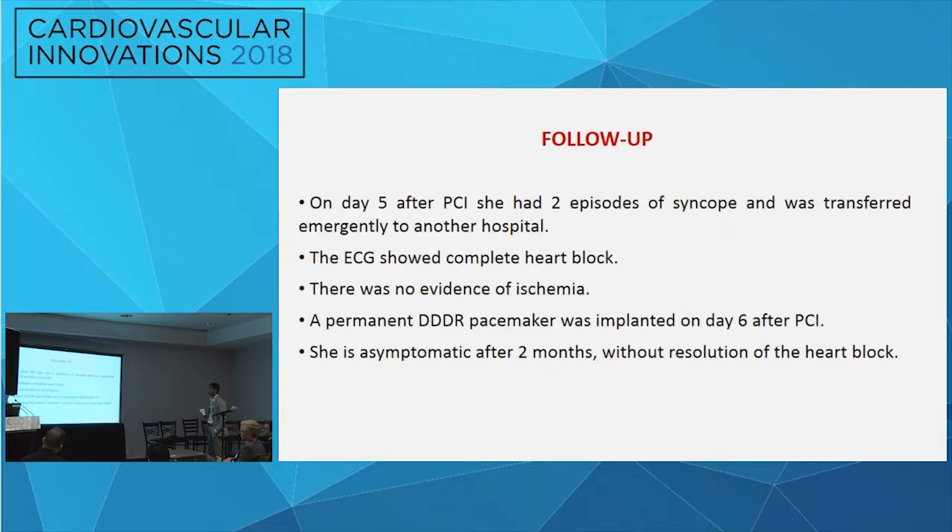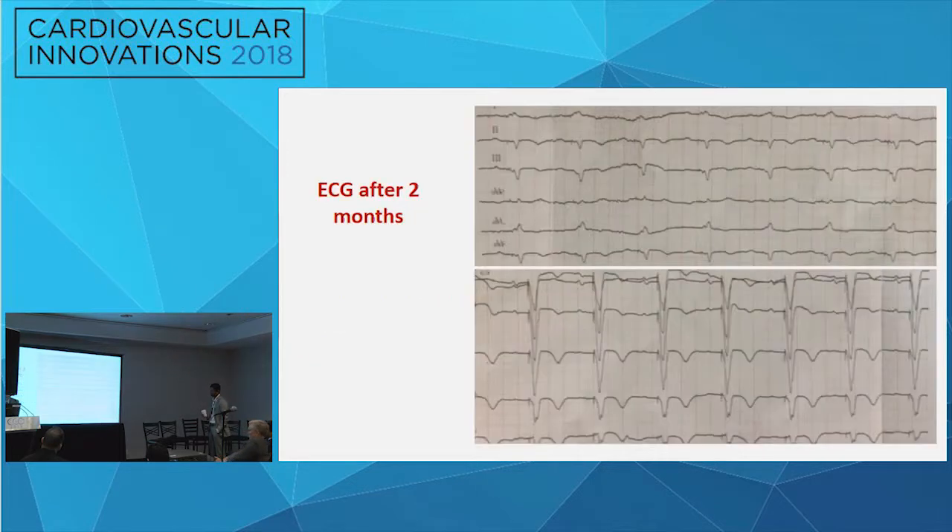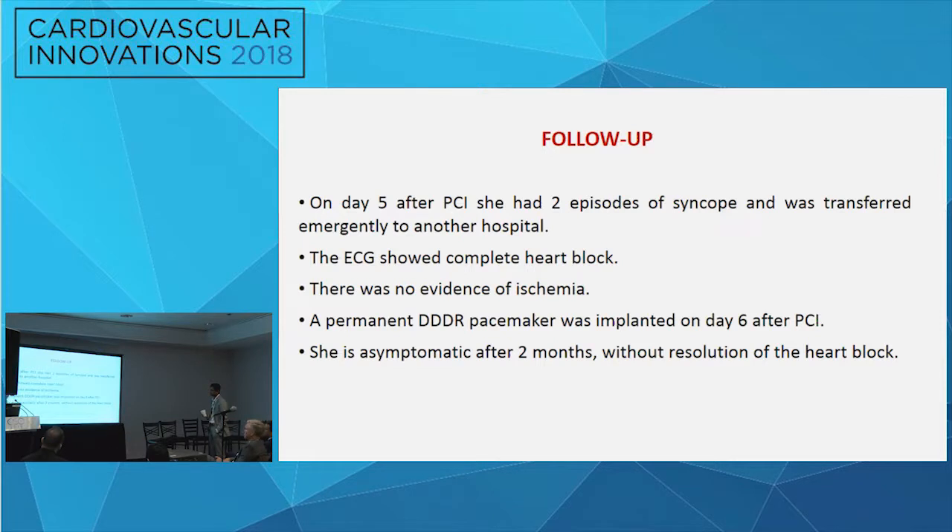We did not think it was an acute stent thrombosis, so she was transferred to the CCU for monitoring. She stayed for two days, was asymptomatic, and ECG remained unchanged with right bundle branch block. She was discharged after two days. On day five after PCI, she had two episodes of syncope and was transferred emergently to another hospital where she had complete heart block.